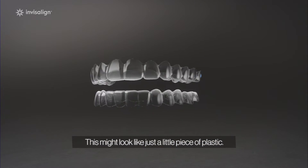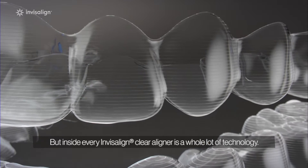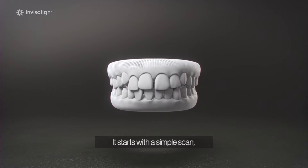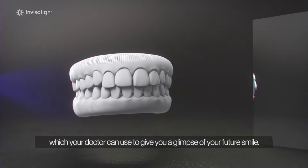This might look like just a little piece of plastic, but inside every Invisalign Clear Aligner is a whole lot of technology. It starts with a simple scan, which your doctor can use to give you a glimpse of your future smile.